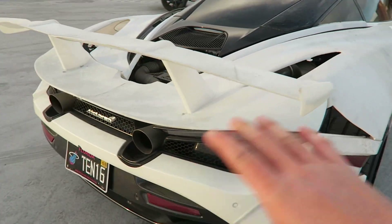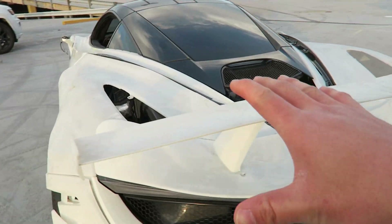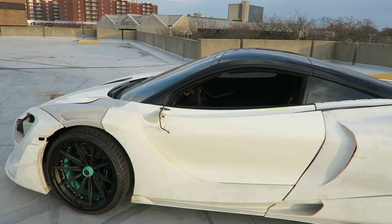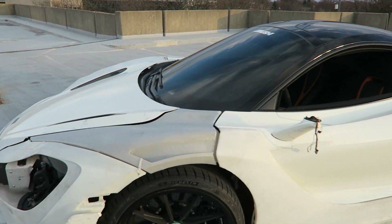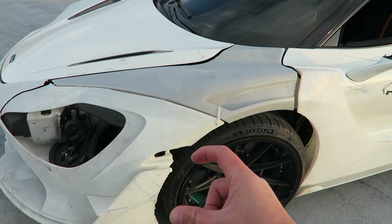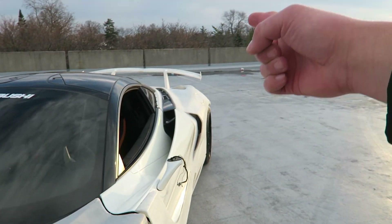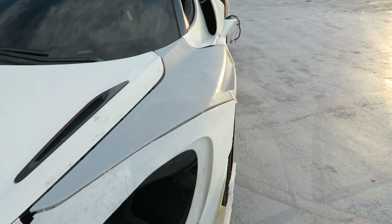The most impressive thing about all of this is that all these panels are 3D-printed. Obviously this is the prototyping phase — that's why they use 3D-printing for rapid prototyping. But on a scale that's not just making little trinkets — you're literally making entire front bumpers, fenders, wings. It is absolutely insane.